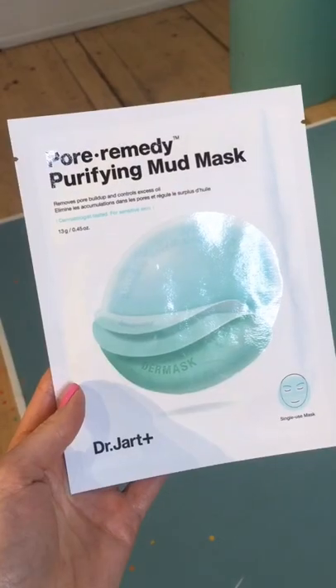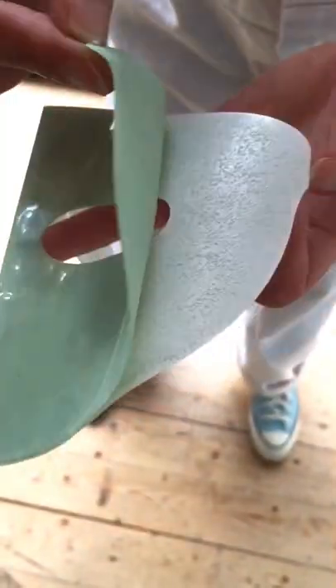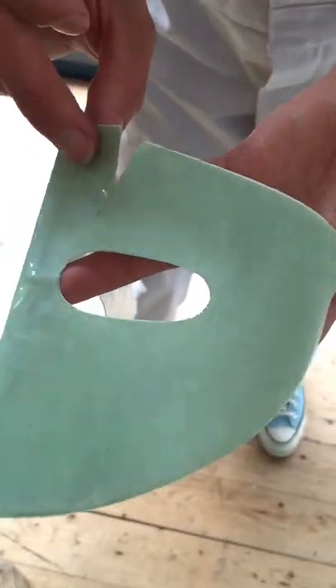This collection consists of a genius purifying mud mask in a sheet form to eliminate pore buildup and combat excess oils.